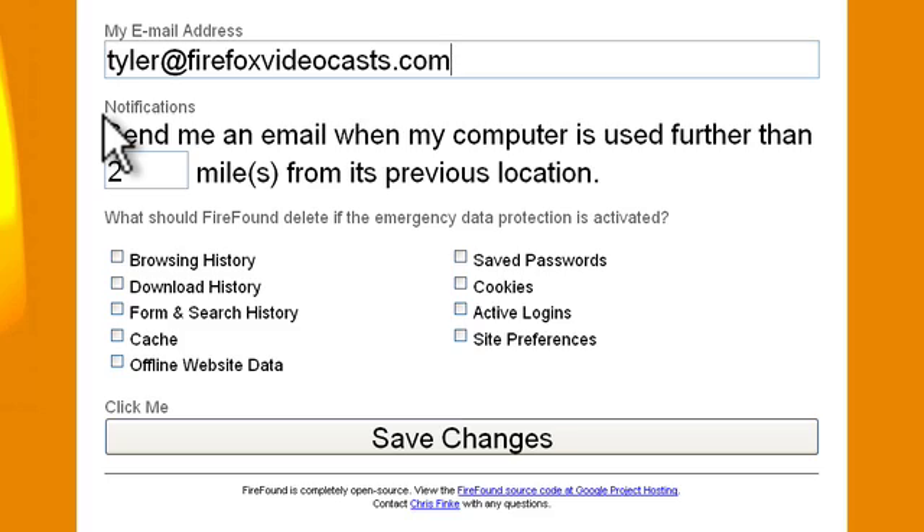It's saying: send me an email when my computer is used further than two miles from its previous location. And here we're telling FireFound what to delete if emergency data protection is activated. In my case, I'm going to choose all of these. By doing so, I'm effectively saying: if someone logs into my computer and is unable to provide my password, then delete all of this private information. Then you just go ahead and click Save Changes.